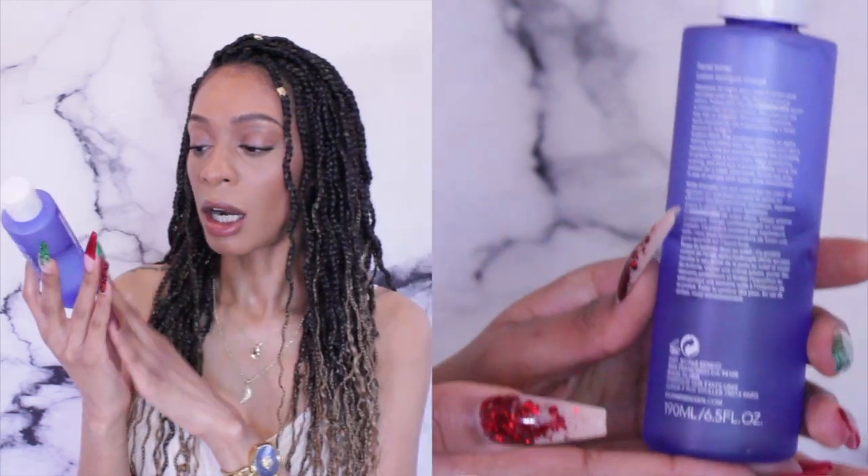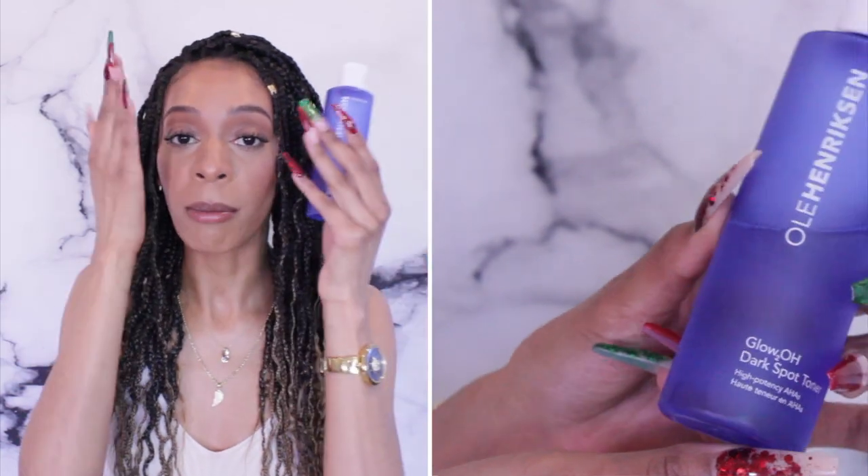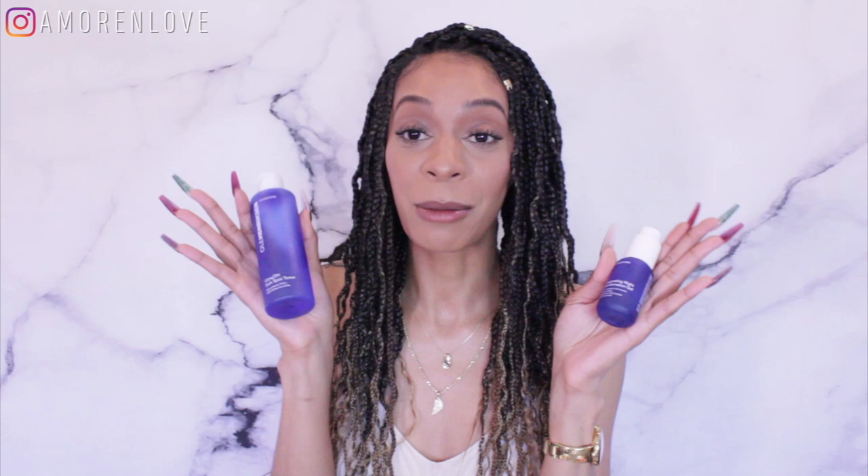For hyperpigmentation, I also use the Ulla Hamerson dark spot toner at nighttime — I don't use a cotton pad, I just squeeze a couple drops in my hand and pat it into my skin. I follow it up with the Invigorating Night Transformation Gel. If I'm using those super active ingredients, I'll follow up with my Cerabee moisturizer. But nine times out of ten lately I've been using Fenty Skin completely.